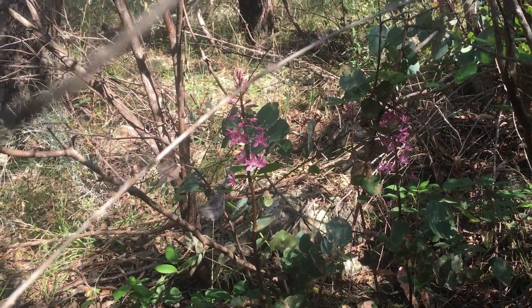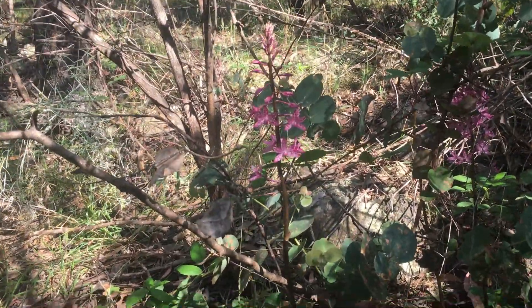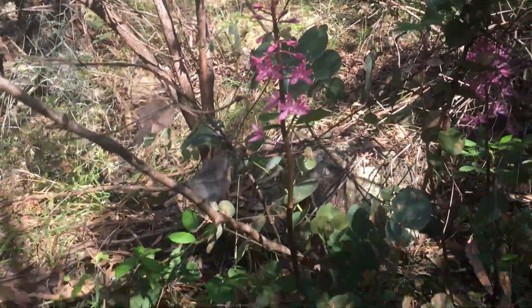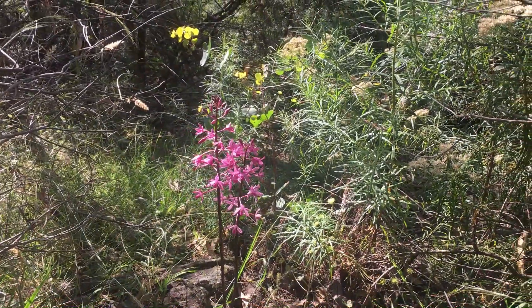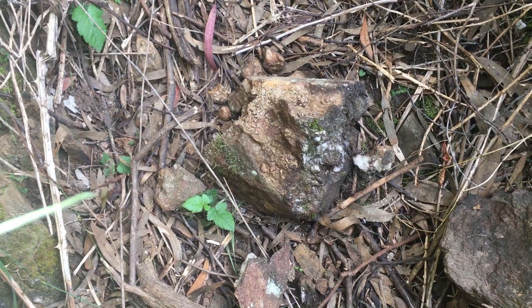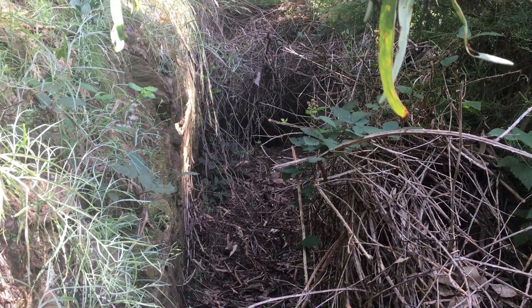On the way up we spotted these hyacinth orchids which are native to this area — a little bit past their best, still pretty cool. This is the rock that we took our first sample from, up above the adit where I tunneled and went back in underground again. All the rest of the samples were taken from inside the adit.